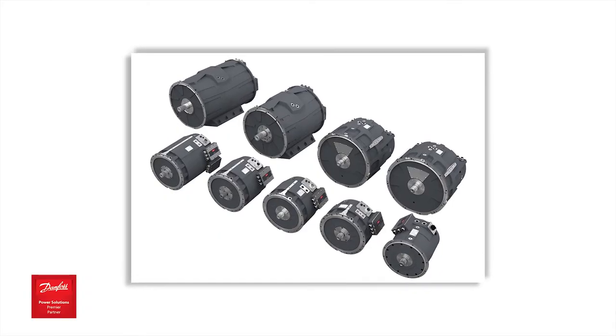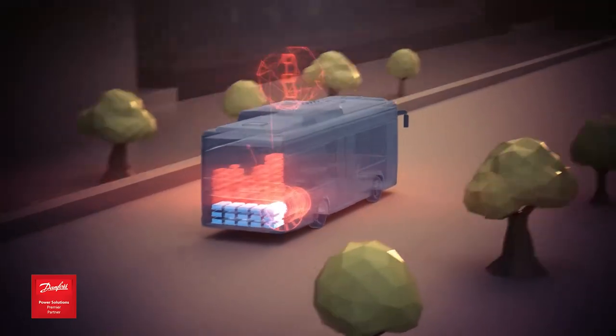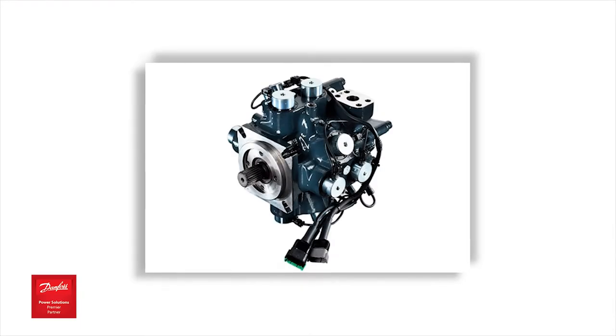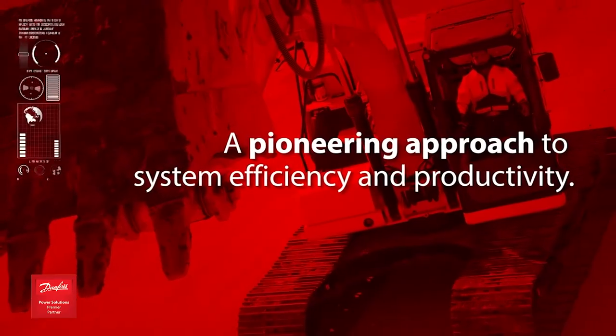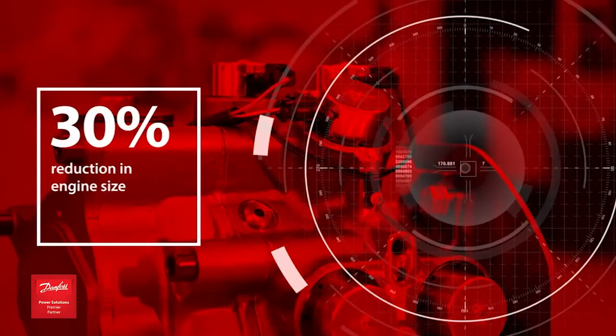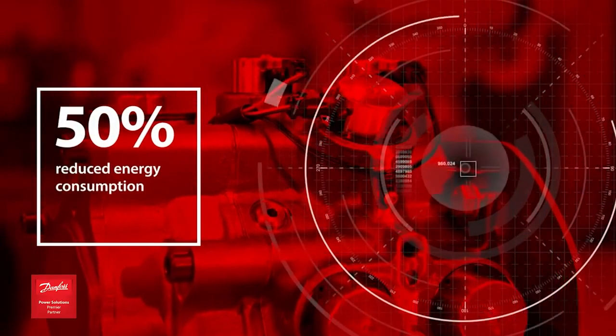This motor's IP67 rating makes it suited to handle any outdoor applications. The Danfoss DDP pump is an innovative radial piston design with single and multi-outlet configurations, with the ability to control pressure and flow for each section. You can also control the horsepower, allowing you to downsize your engine or battery pack.